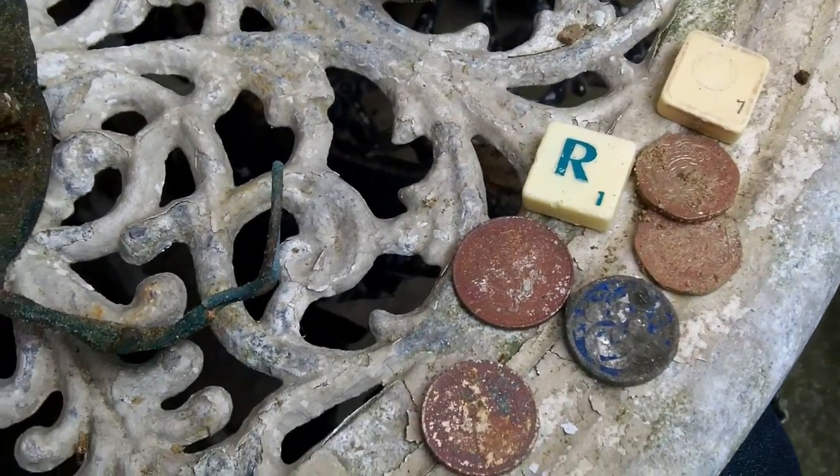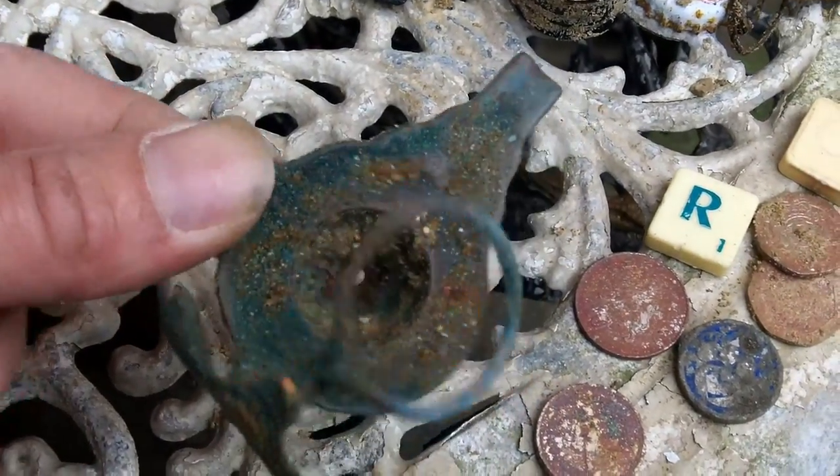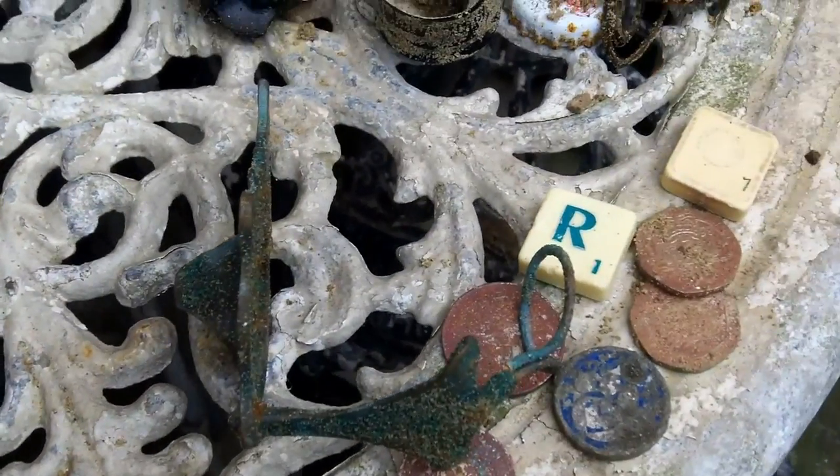Until next time, thank you for viewing. If anyone knows what this is, stick it in the comments - I'll say I don't know. Cheers.